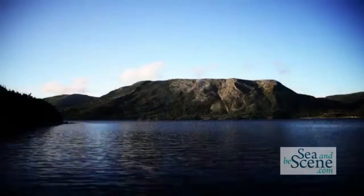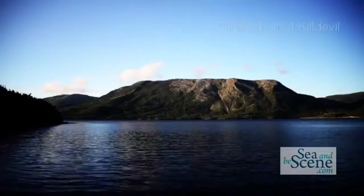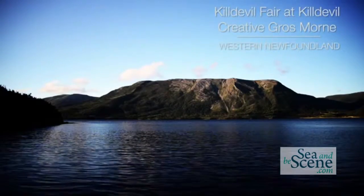One of the most iconic things we have in western Newfoundland is Gros Morne National Park. It's a UNESCO World Heritage Site and one of the few places in the world where you can walk on the earth's mantle — there are only about six places in the world where you can see that phenomena, and it's the only place that's accessible to walk on.